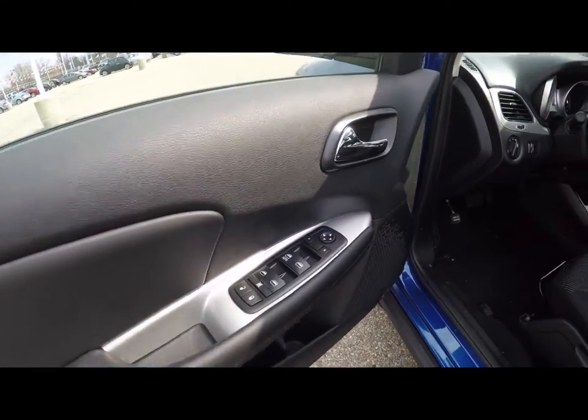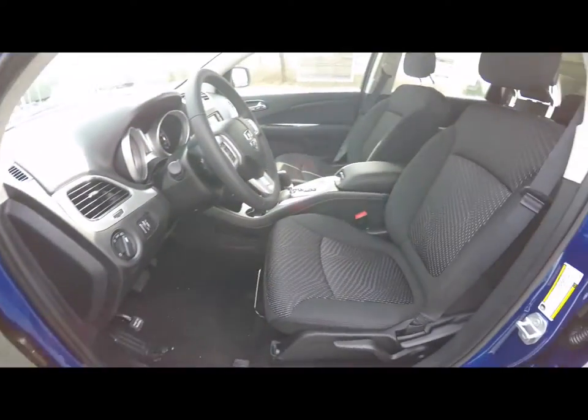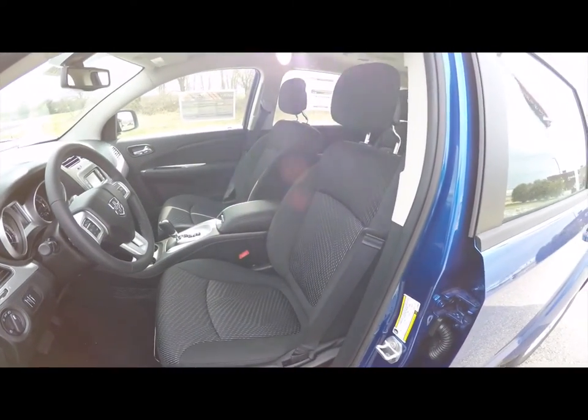Inside we have power mirrors, power windows, and power door locks. The mirrors are heated. We also have manual seat adjust with driver's side height adjustment.